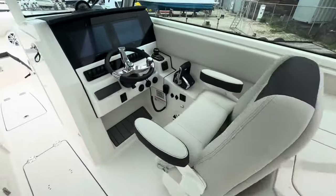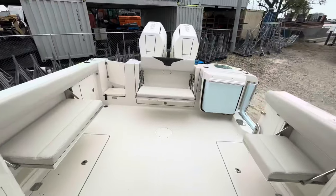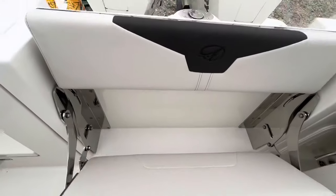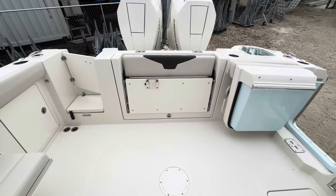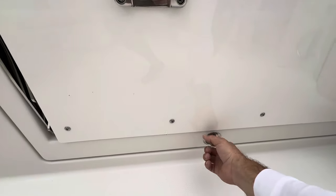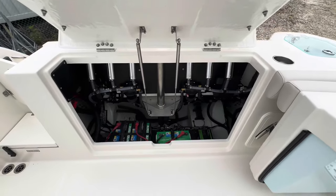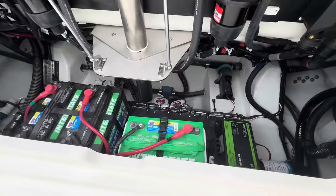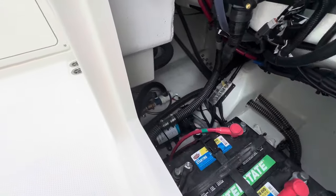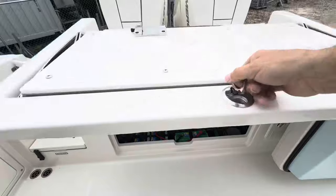I'm going to turn this VHF off so you don't have to hear that beeping. Sailfish Boats has this standard fold-down stern seat here in the back, which gives you wonderful bilge access. Easy to get in and do whatever you need to do.